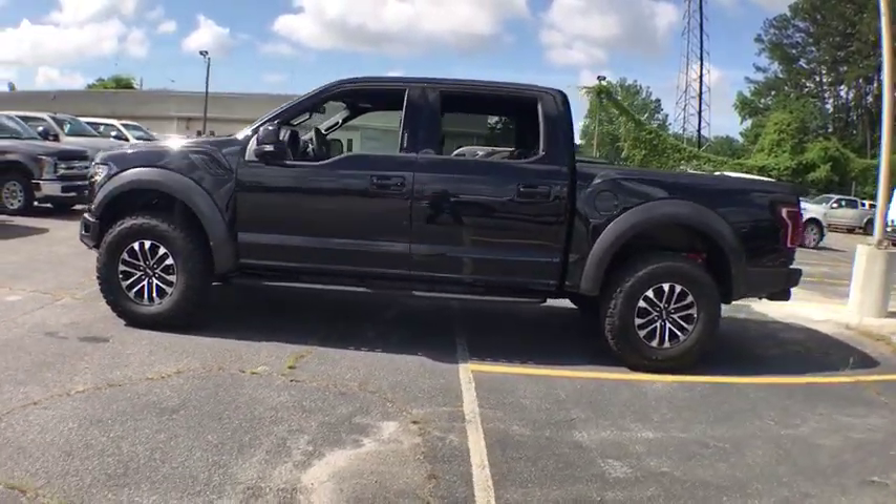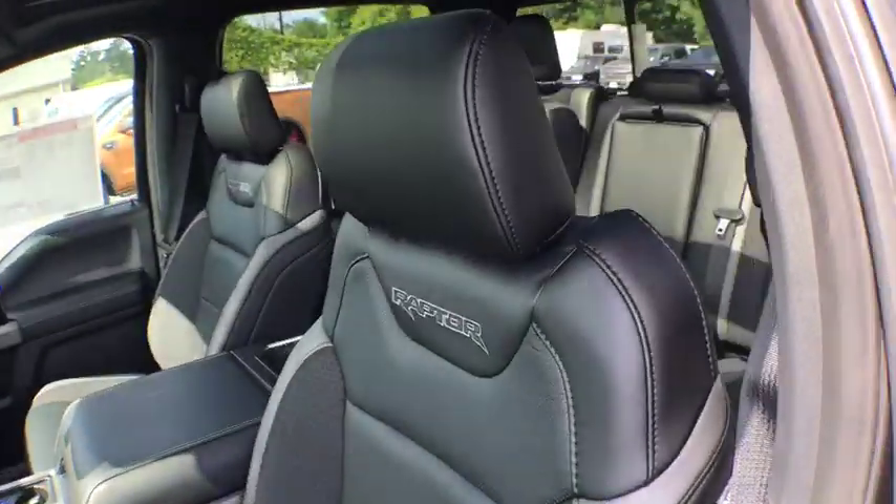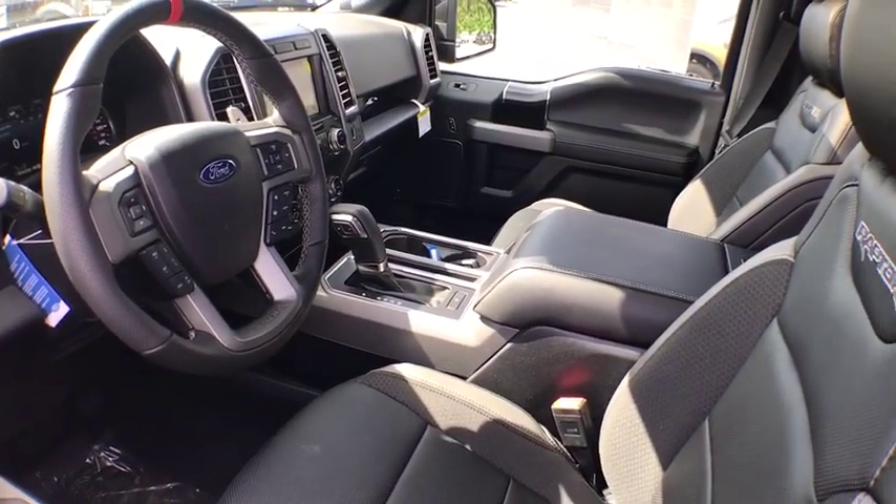Here are some of this vehicle's great options. Traction control. Leather wrapped steering wheel. Dual airbags. Power steering. Four wheel disc brakes. Universal garage door opener. Heated steering wheel.